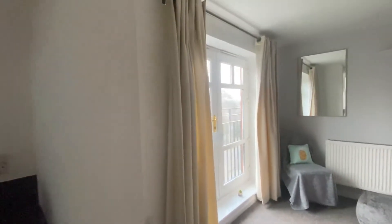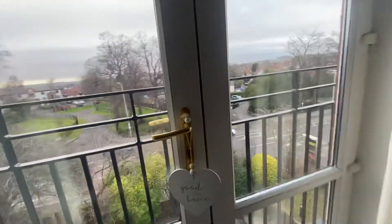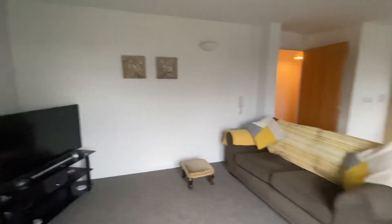The lounge does have French doors to a Juliet balcony overlooking Mansfield Road, as this building is on the corner of Woodthorpe Drive and Mansfield Road. There is a TV point just in the corner behind the current TV.